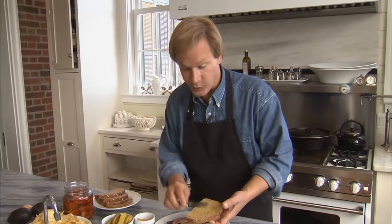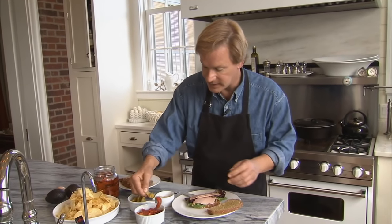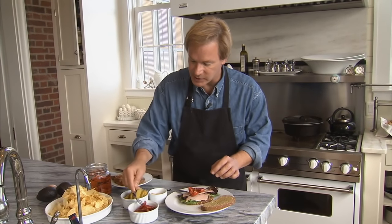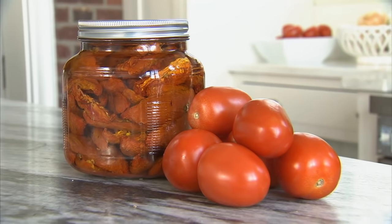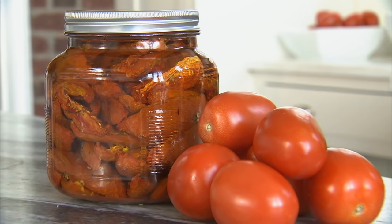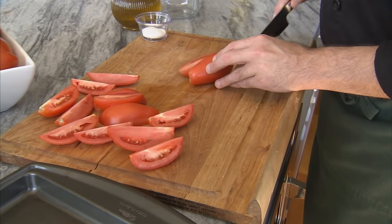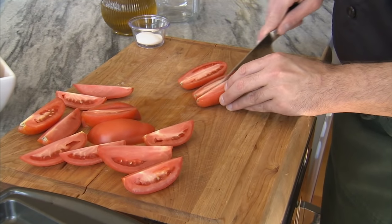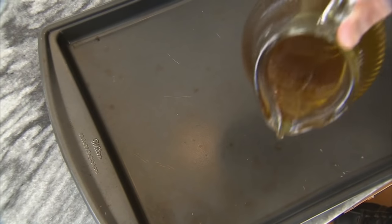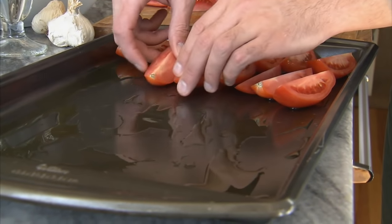I'm often looking for ways to enrich the flavor of food, and one of the best ways for a sandwich, a panini, or even soups is to use homemade dried tomatoes. They're so delicious and have such depth of flavor. You can use just about any kind of tomato, but I prefer the traditional plum or paste type, such as Roma or San Marzano. Just slice them in quarters or sixths — some recipes recommend discarding the seeds, but I don't see the need to.